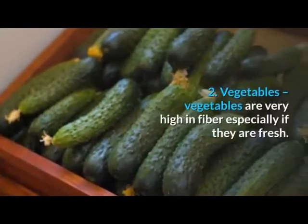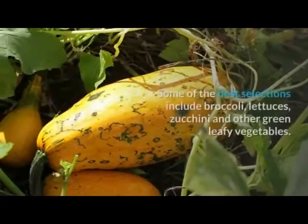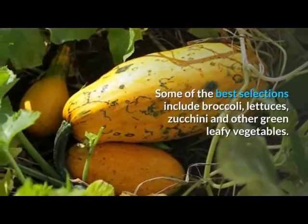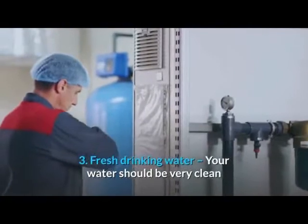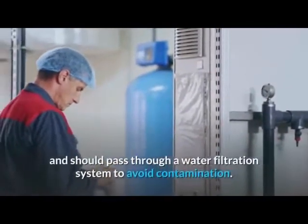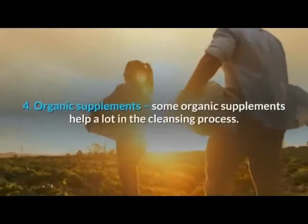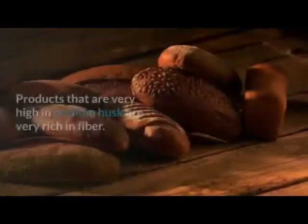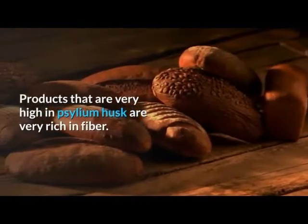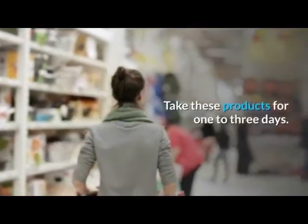2. Vegetables — vegetables are very high in fiber, especially if they are fresh. Some of the best selections include broccoli, lettuces, zucchini, and other green leafy vegetables. 3. Fresh drinking water — your water should be very clean and should pass through a water filtration system to avoid contamination. 4. Organic supplements — some organic supplements help a lot in the cleansing process. Products that are very high in psyllium husk are very rich in fiber. Take these products for one to three days; do not take them for a longer period of time unless suggested by a health professional.